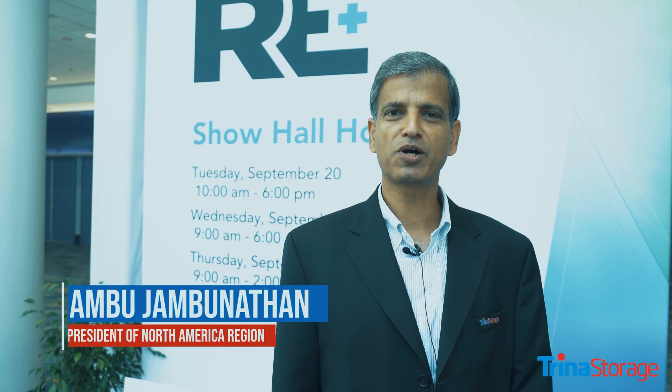Hi everyone, this is Jambu Jambunathan, head of Trina Storage, North America. Welcome to the RE Plus show.